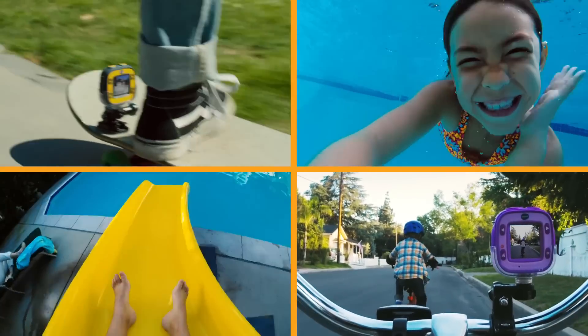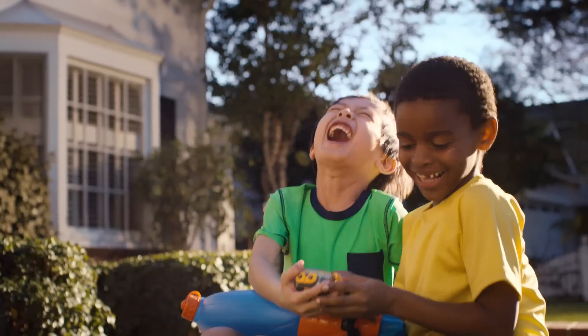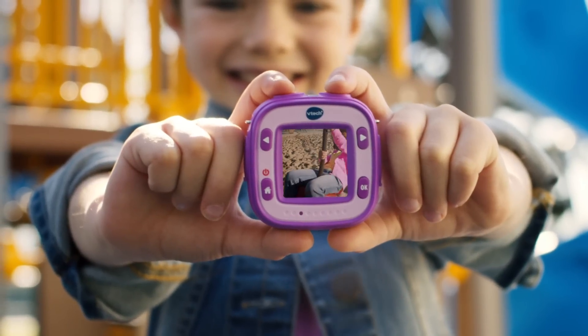Kitty Zoom Action Cam, it's your camera, now you can! Got my action cam in my hand, look what I can do. Take a movie, shoot a pic, and send it right to you.